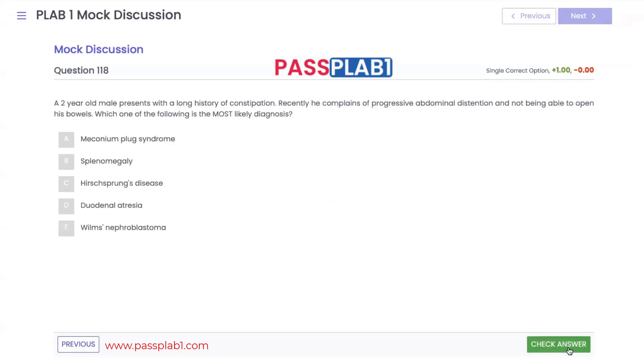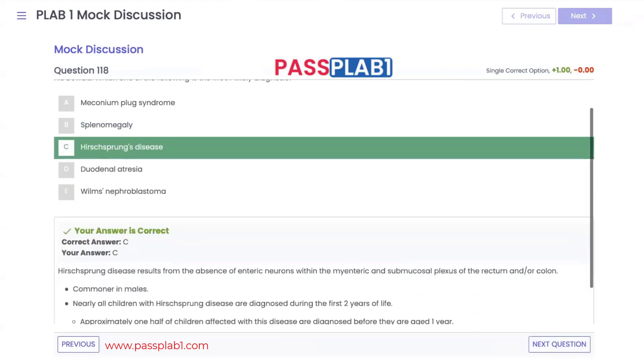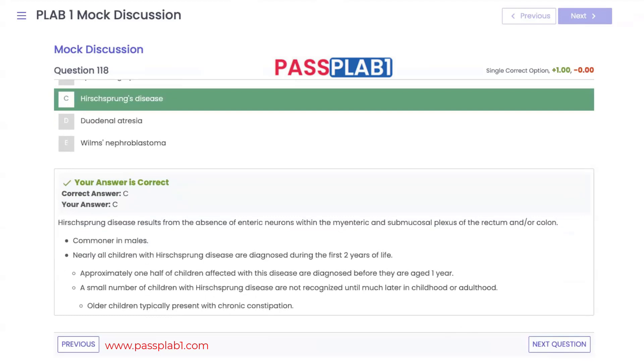Question 118: a two-year-old male presents with a long history of constipation, progressive abdominal distension, and inability to open his bowels. With a young male presenting with constipation and abdominal distension, we're going to suspect Hirschsprung's disease. Hirschsprung's disease results from the absence of enteric neurons within the myenteric and submucosal plexus of the rectum or colon. It is more common in males, usually appearing in the first two years of life. Half of diagnosed children are under one year old.